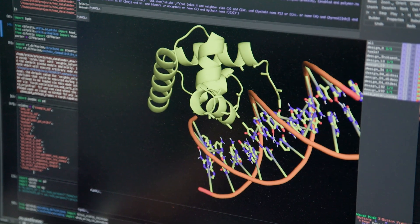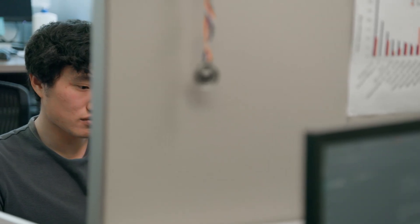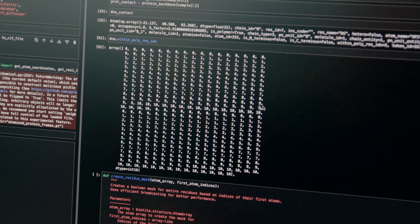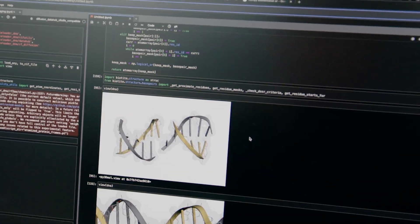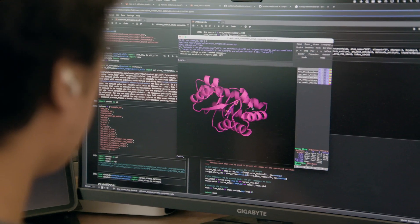We've developed methods like RF Diffusion and RoseTTAFold that now replace physical modeling with artificial intelligence. They're trained on a very large database of known protein structures. In response to a text prompt, RF Diffusion will generate new proteins that satisfy the text prompt — like "block this viral protein" or "bind to this cancer protein."